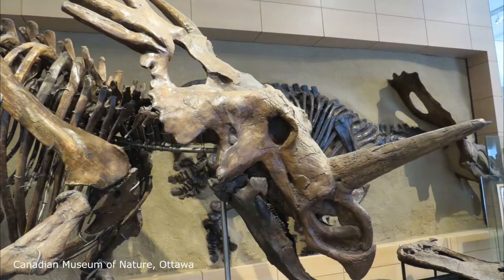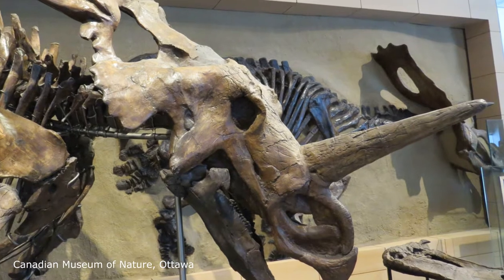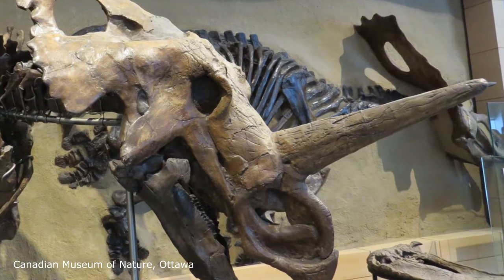This is one of my favorites. It's a Styracosaurus, also from the Red Deer River in Alberta. It was collected by the famous fossil collector Charles Sternberg and identified in 1913.